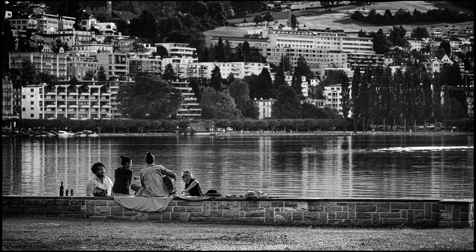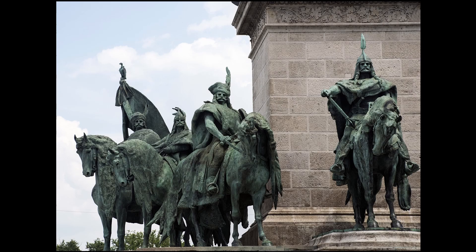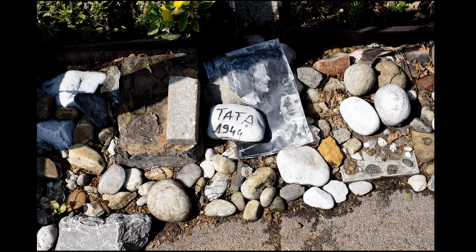Most walking tours are mid-morning or mid-afternoon — not ideal time for photos. That's when you visit the churches and museums and grab all the images you want indoors, while the light isn't the best for outdoor shots. Unless you're shooting infrared, of course.